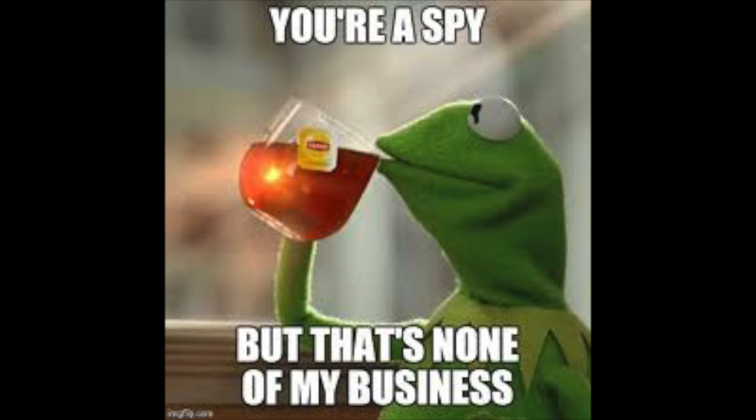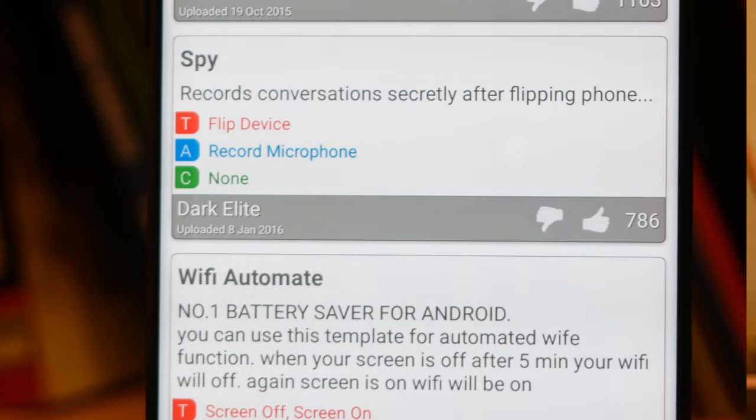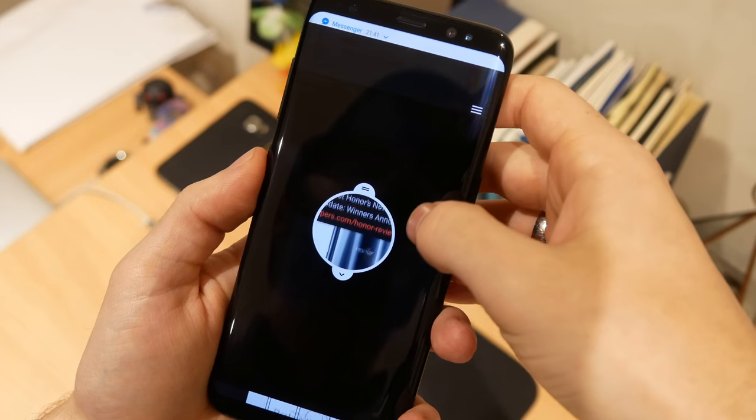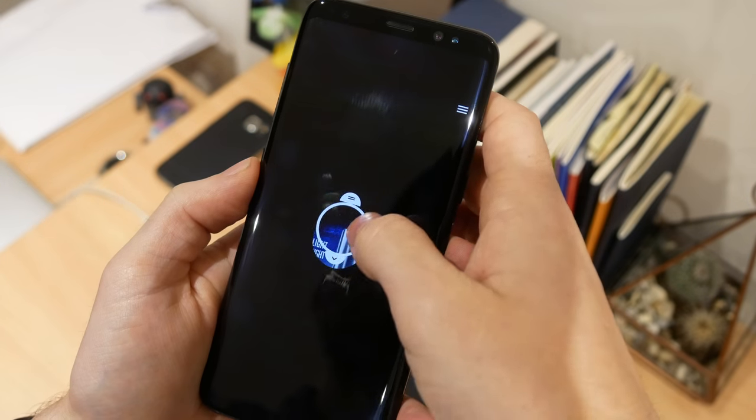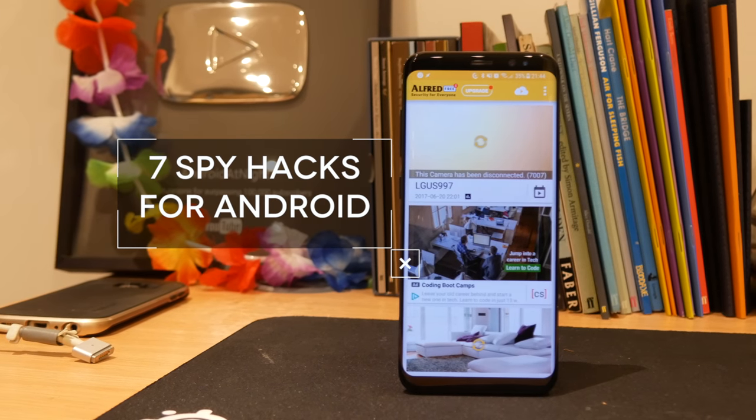When I was a kid, I loved spy movies and I specifically loved them for all of the gadgets. Nowadays we have smartphones which are infinitely more powerful than anyone could have imagined 10 years ago. So with this in mind, here are 7 spy hacks that you can use on your Android phone right now.